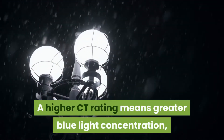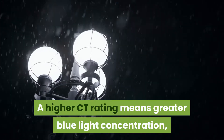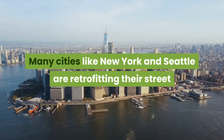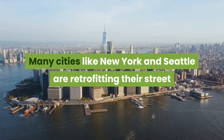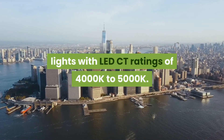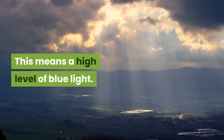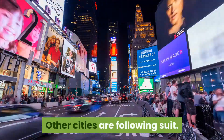A higher CT rating means greater blue light concentration, which results in more white light. Many cities like New York and Seattle are retrofitting their street lights with LED CT ratings of 4000K to 5000K, which means a high level of blue light. Other cities are following suit.